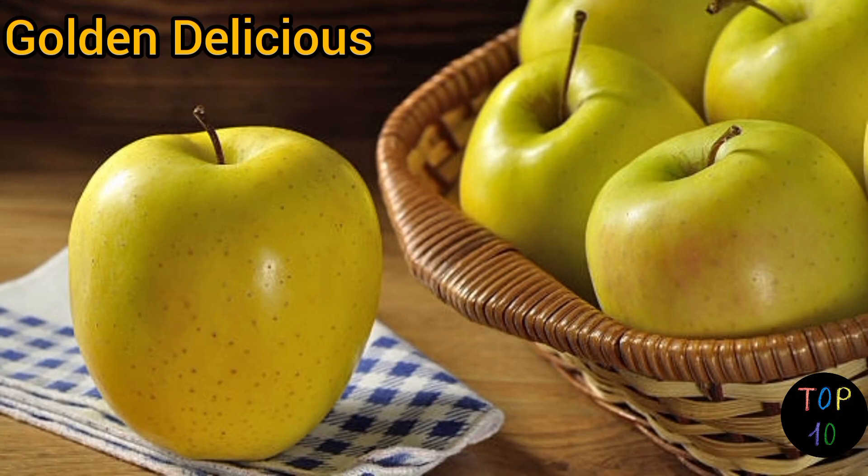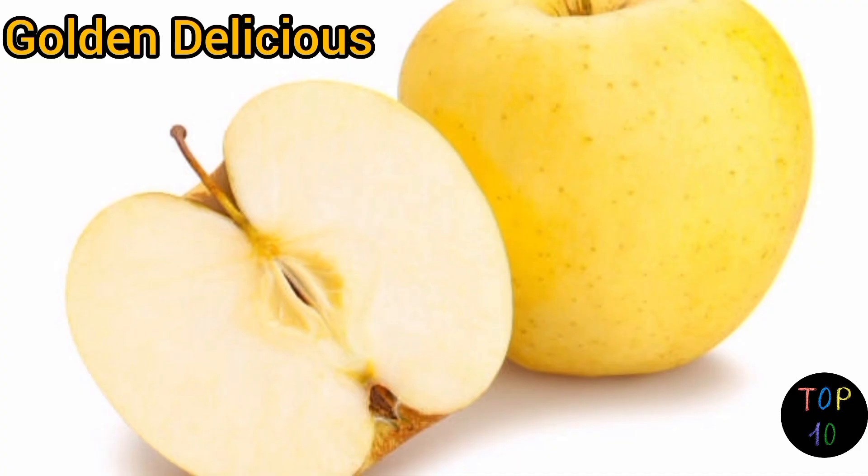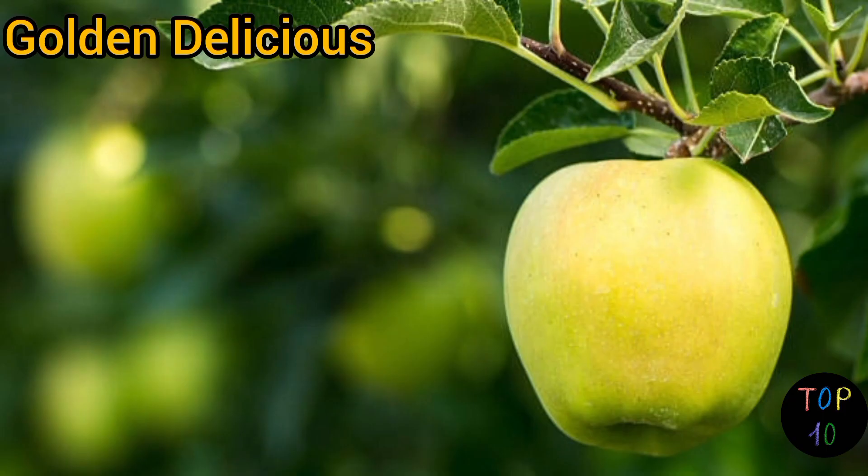Golden Delicious apples are versatile and can be enjoyed fresh, used in salads, baked into pies, or cooked into sauces and purees. They are also commonly used for juicing due to their high juice content.